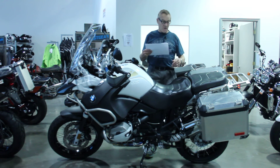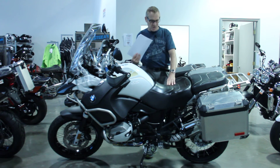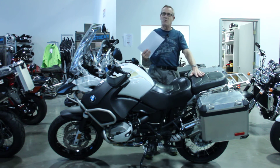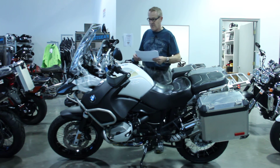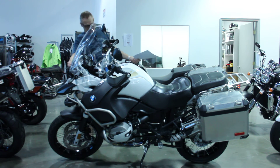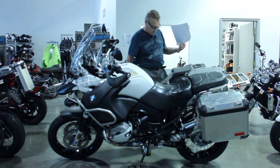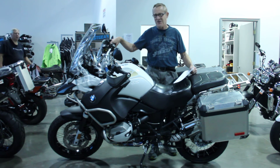The seats have been redone by Rick Mayer, so they're bigger, more comfortable touring-style seats. He's also added a couple of other extras on the bike. You can see there's a headlight guard, and I think there were a couple of other trinkets.